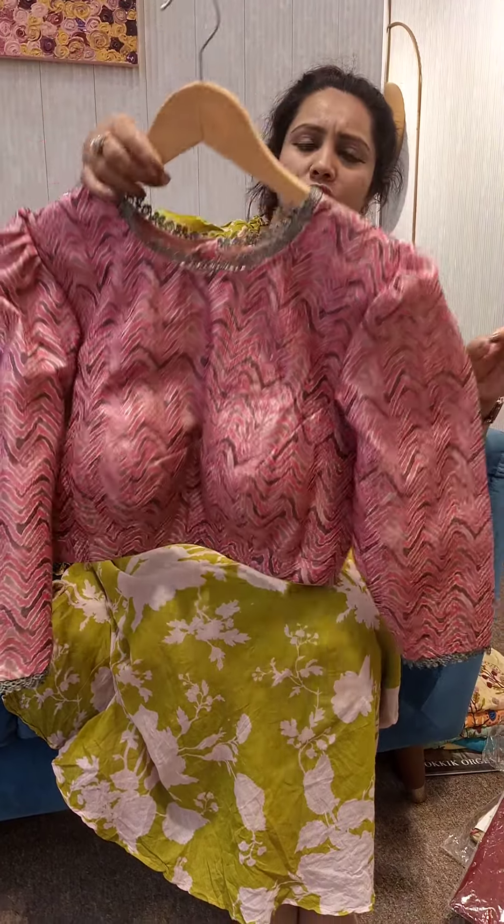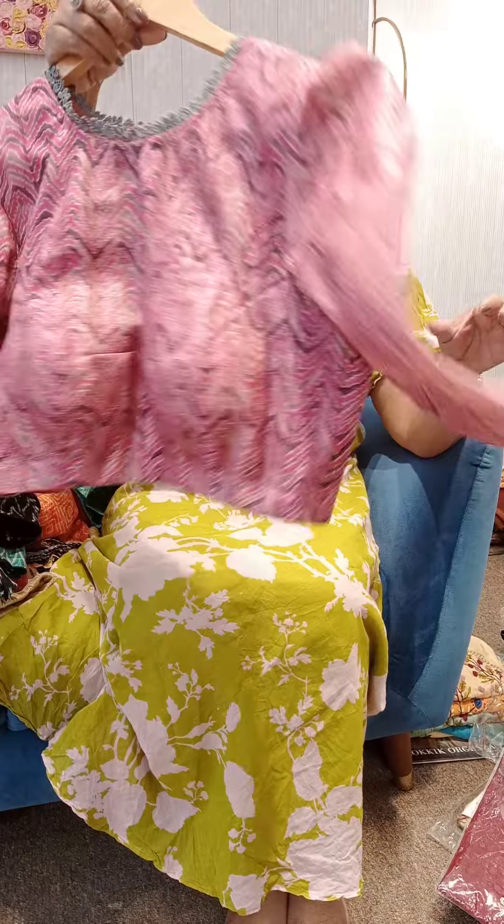I have almost 9,000 worth of stock. Available only for 6,000.